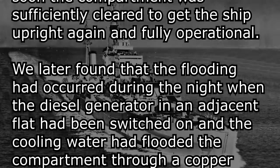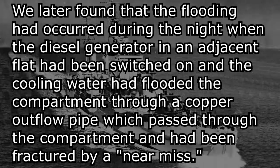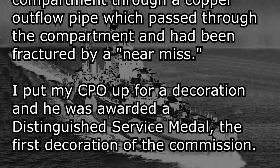We later found that the flooding had occurred during the night, when the diesel generator in an adjacent flat had been switched on, and the cooling water had flooded the compartment through a copper outflow pipe which passed through the compartment, and had been fractured by a near miss.